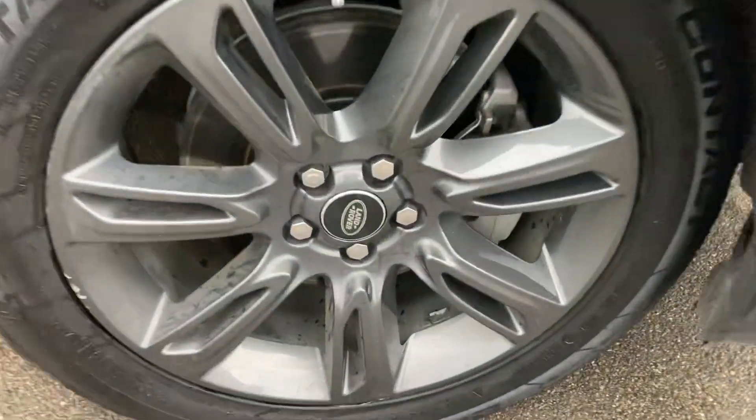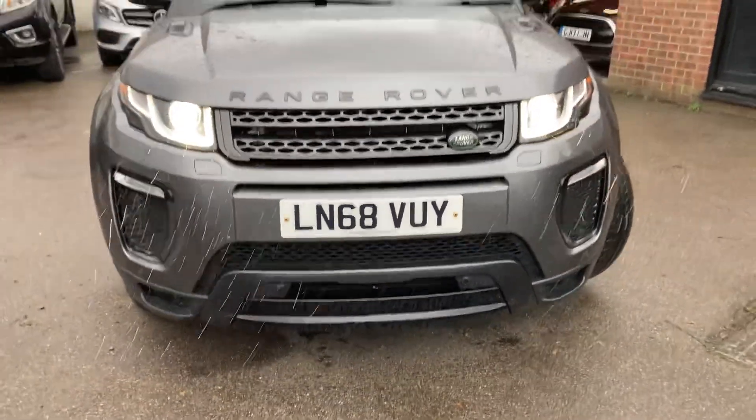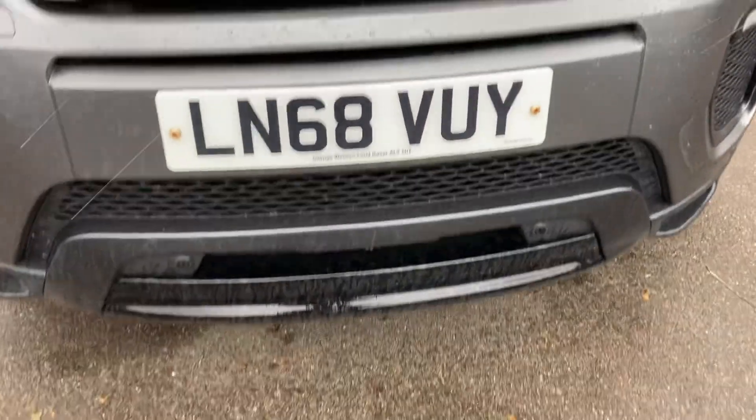Starting at the front, you can see they've got a grey alloy wheel with around five to six mil of tread. Your xenon headlights are all in great condition. Registration number LN68 VUY, and you've got parking sensors — park distance control.